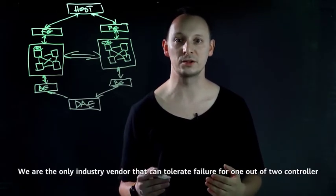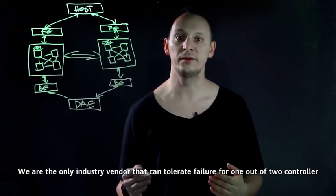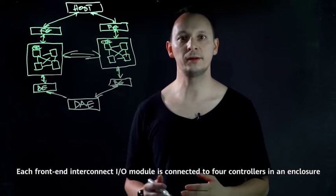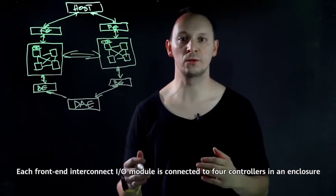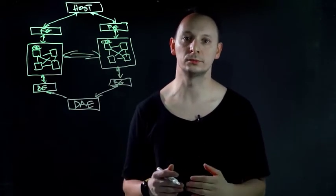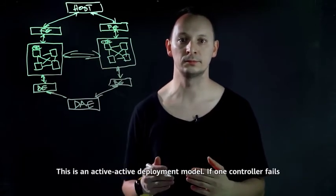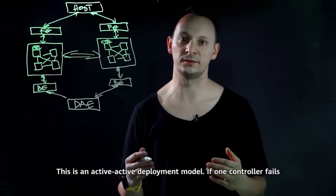We are the only industry vendor that can tolerate failure for one out of two controllers. Each front-end interconnect I/O module is connected to four controllers in an enclosure and the four controllers can be accessed simultaneously. This is an active-active deployment model.